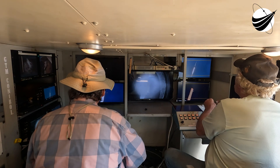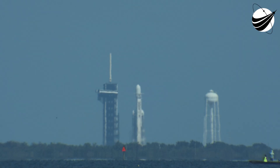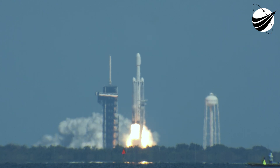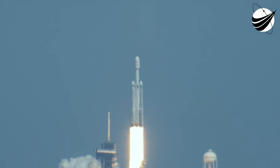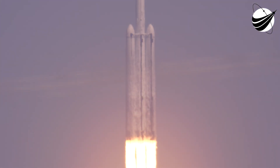8, 7, 6, 5, 4, 3, 2, 1 — ignition and liftoff! Falcon Heavy with Europa Clipper, unveiling the mysteries of an enormous ocean lurking beneath the icy crust of Jupiter's moon Europa.